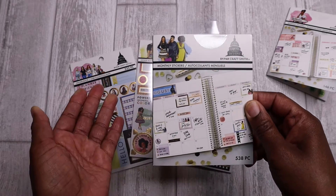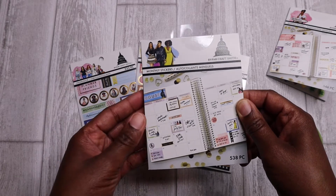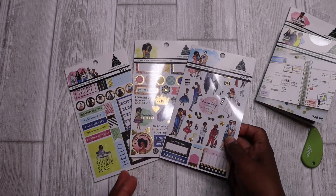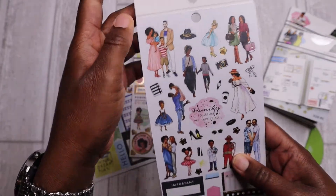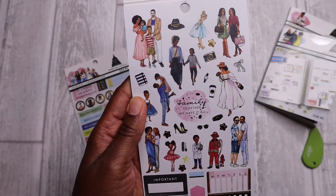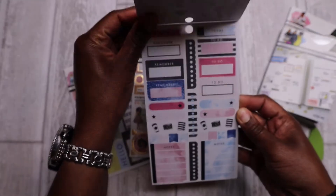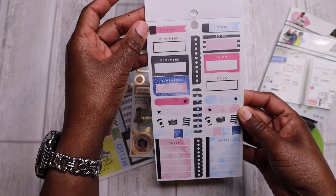And then we have these little mini sticker books here, and they are super cute as well. They include more character stickers, families, girlfriends, parents, and child — very, very cute. Some habit trackers here at the bottom, flag stickers, and a beautiful illustration.